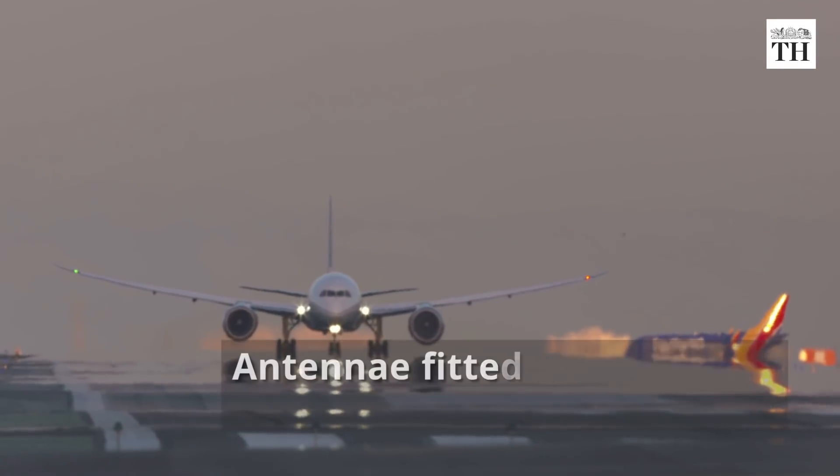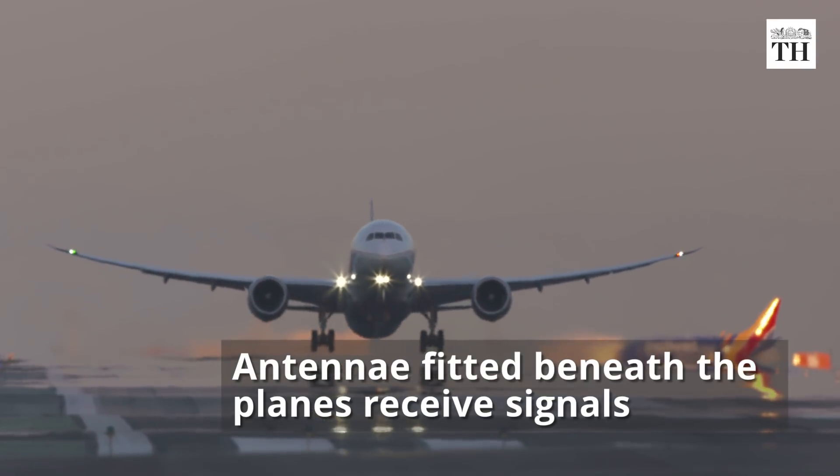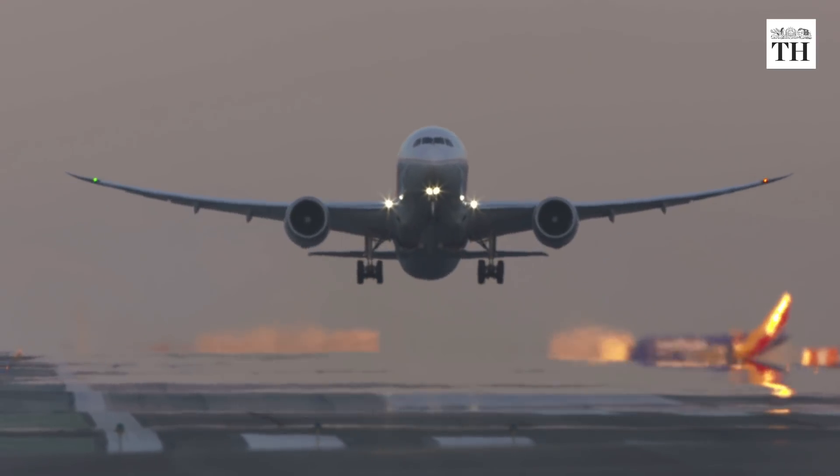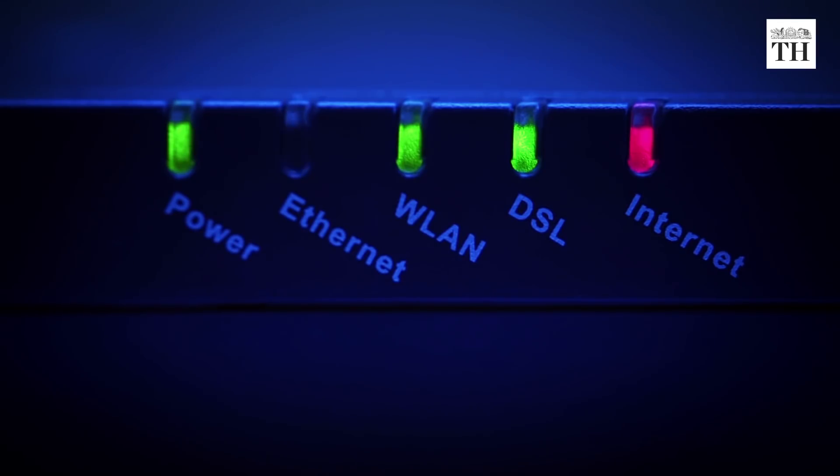Antennas fitted beneath the airplanes receive signals from these towers and send them to an onboard server. The server has a modem that converts these signals, thereby providing Wi-Fi to passengers.